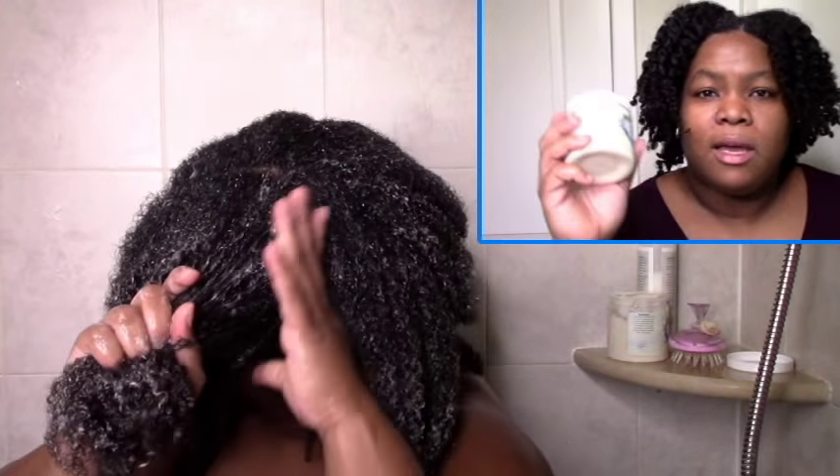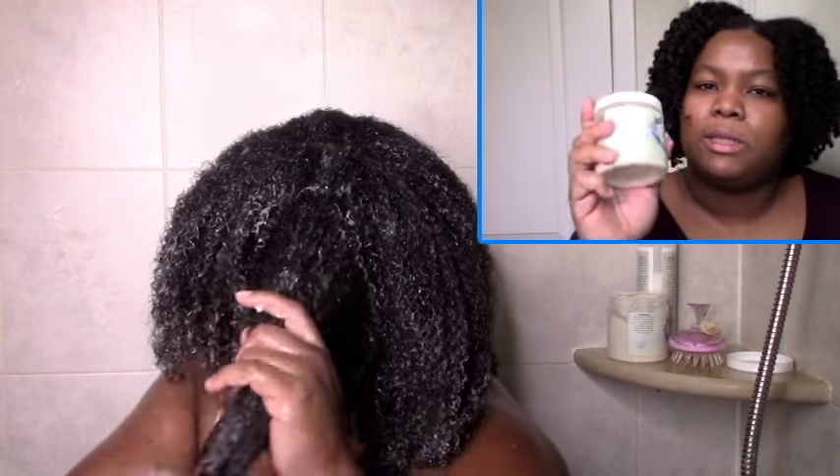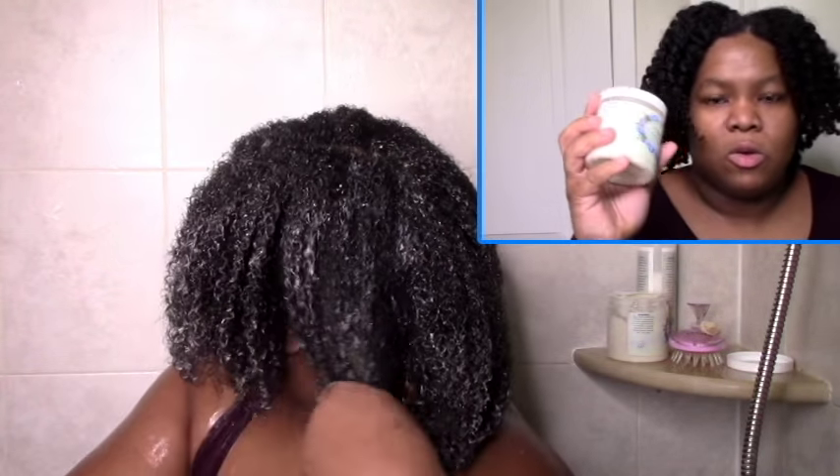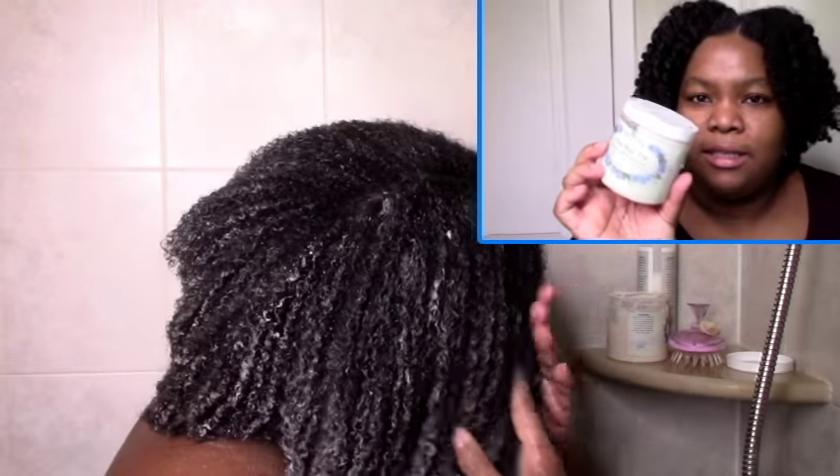Tea plus deep conditioner. Usually when you just steep a cup of tea, it tends to be a little dry and not that much slip and all that. You can get the benefits of the tea in a creamy, moisturizing deep conditioner with slip, smells great, goes on well and works even better than the plain tea. Definitely a win and if you're looking to control your shedding, this is my best kept secret. This is my only favorite tea treatment — two thumbs up again.